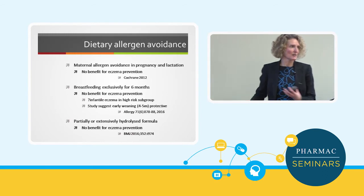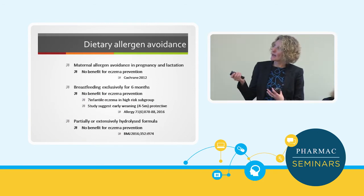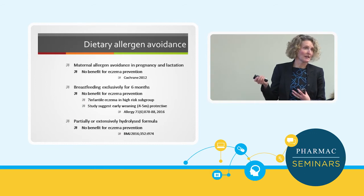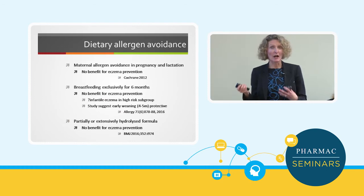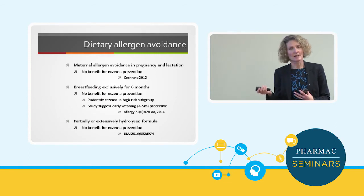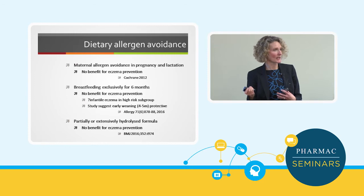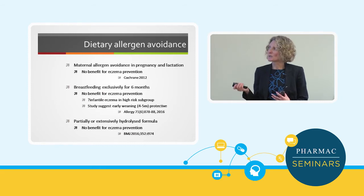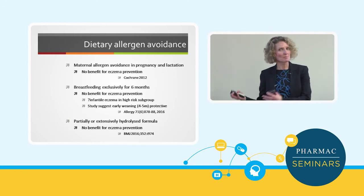In terms of diet, there's been a lot of research — often funded by formula companies. Basically, there is no evidence that avoiding foods during pregnancy and lactation helps prevent eczema, so we encourage mothers to eat a broad, healthy diet. In terms of breastfeeding, the studies are pretty clear: breastfeeding probably isn't protective against eczema, certainly not at six or seven years of age, with quite a few studies showing that.